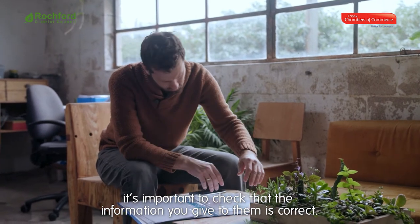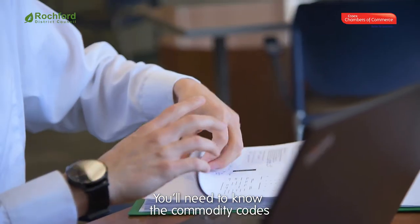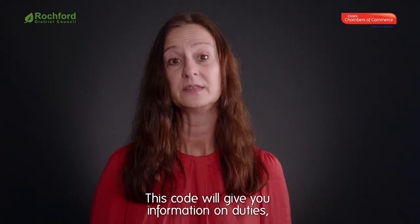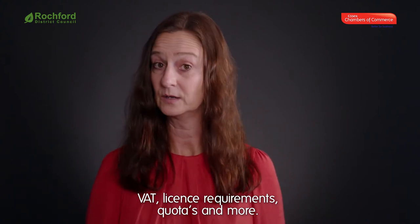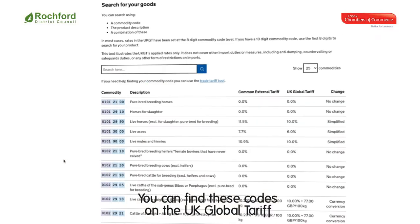If you do decide to use a third party to make declarations, it's important to check that the information you give to them is correct — you're responsible, not them. You'll need to know the commodity codes to classify and value the goods that you're importing or exporting. This code will give you information on duties, VAT, licence requirements, quotas, and more. You can find these codes on the UK Global Tariff for imports and the Exporters Trade Tool — the links are on our website.